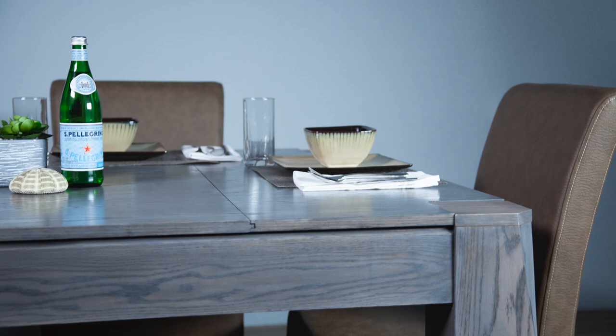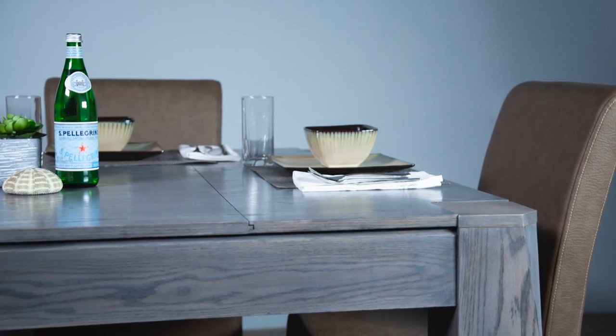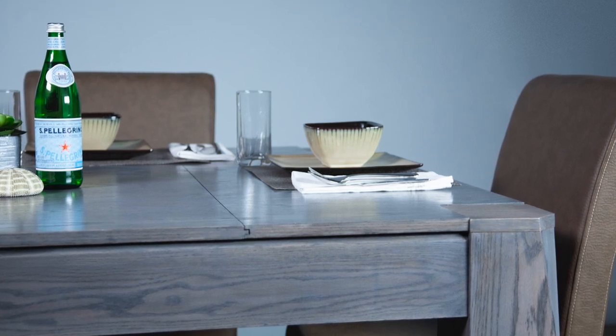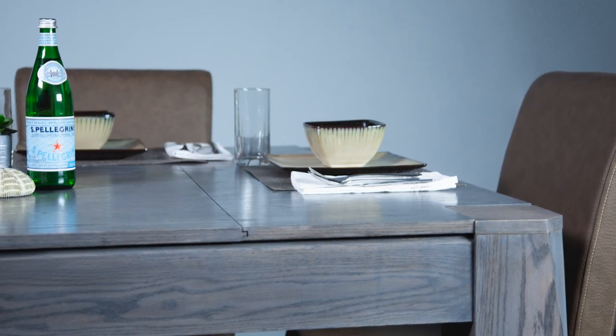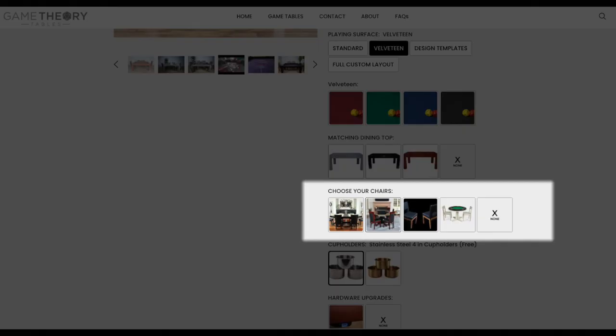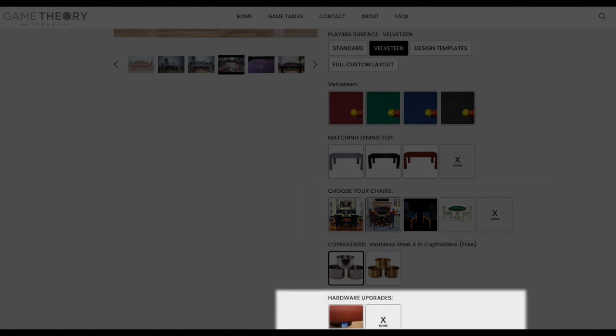The table as shown is just the playing surface, but if you want it to double as a dining table you can optionally add dining tops, so you can use it as a normal table and take the tops off to play games afterward. If you want chairs, they have those available to add to your order as well. There are also ways to add USB chargers around the table for everyone's phones.